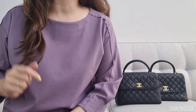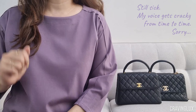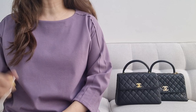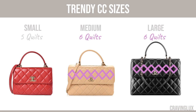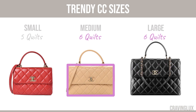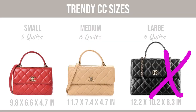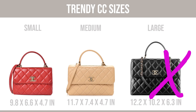Let's start with a quick recap of what sizes I have here. The Trendy CC comes in three sizes: the small, the medium, and the large. The small is easy to identify because it has five full quilts across. The medium and the large both have six full quilts across, but the medium is way more rectangular than the large. It looks like the large got discontinued, because if you go to the website today, the large has the same dimensions as the medium. So now the medium has become the new large.